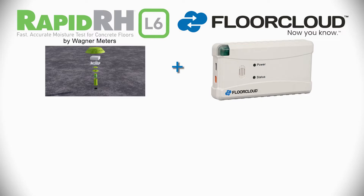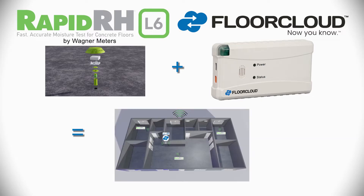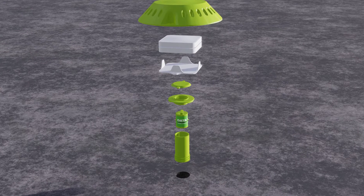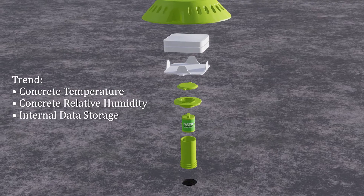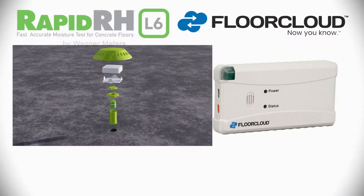Introducing the integration of RapidRHL6 by Wagner Meters with FloorCloud. The RapidRHL6 is a concrete moisture test installed in the concrete to measure moisture below the surface of the concrete slab.